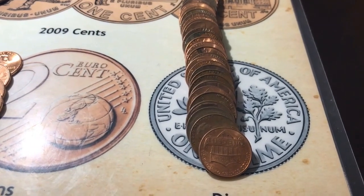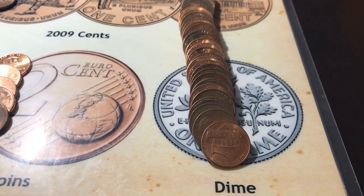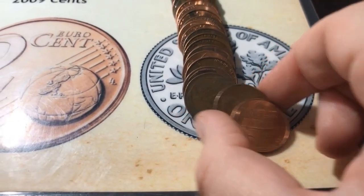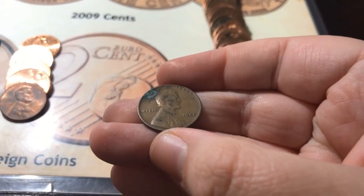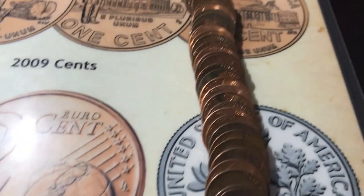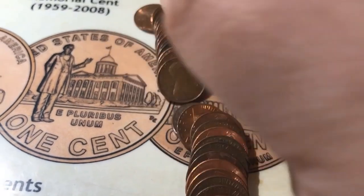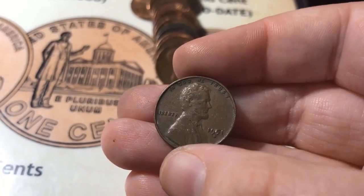Alright, very last roll of the box, and it looks like I'm going to be able to finish out the box with a count of 15 wheats, because I see two in this roll. The first one is a 1945, and the second one is a 1951-D.